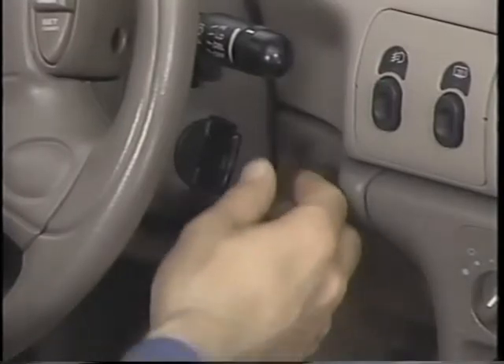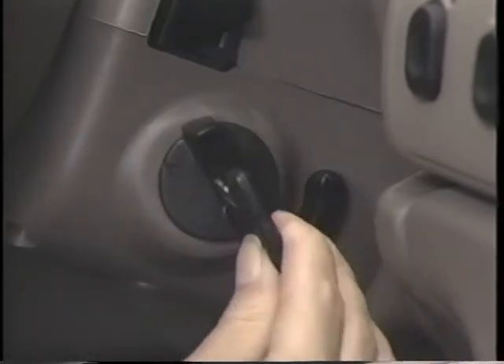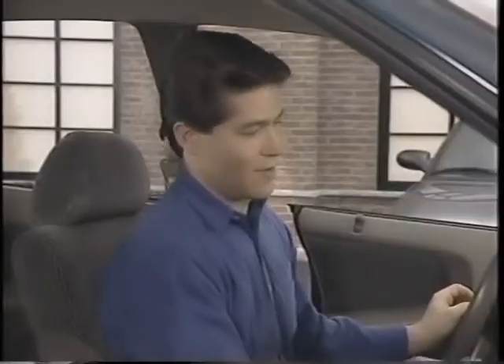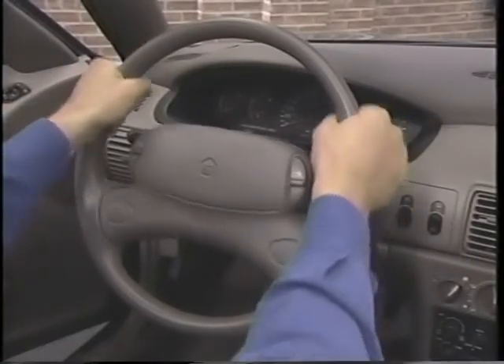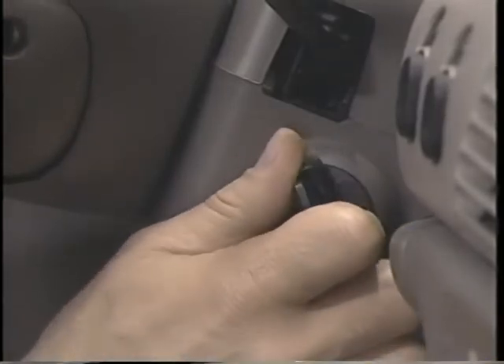On vehicles equipped with automatic transmission, there's a shifter ignition interlock function. This system prevents the key from being removed unless the shift lever is in park, and also prevents shifting out of park if the key is removed or in the lock position. On vehicles with a manual transmission, there's an interlock button — to remove the key, it's necessary to depress the interlock button while turning the key. If you have left your key in the ignition and open the door, a reminder chime will sound continuously until you remove the key or close the driver door.